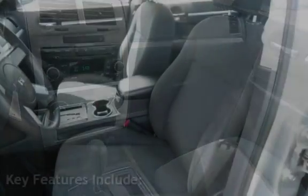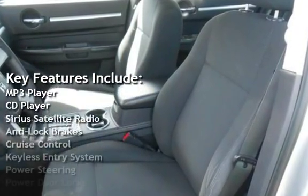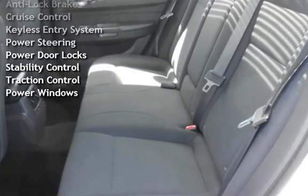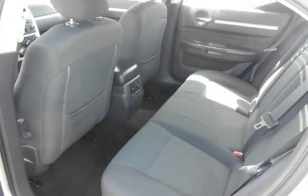Key features include: MP3 player, CD player, Sirius satellite radio, anti-lock brakes, cruise control, keyless entry, power steering, power door locks, stability control, traction control, and power windows.